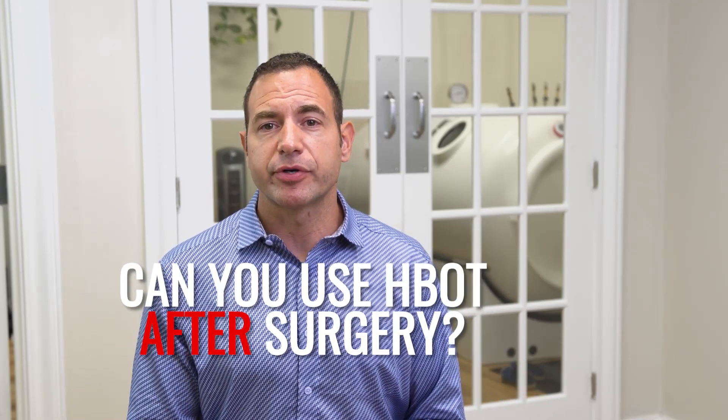Is it appropriate to use hyperbaric after a surgical event? If you've watched any of my videos, you better already know the answer to that question.